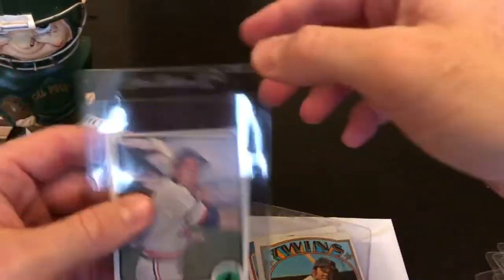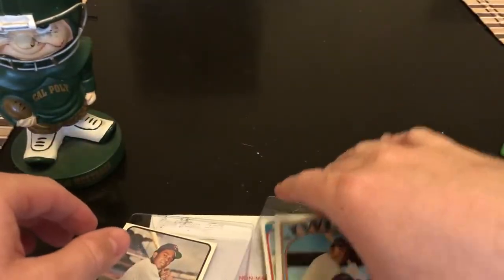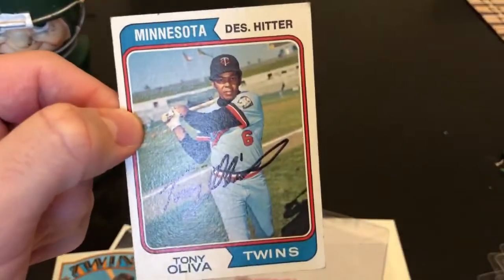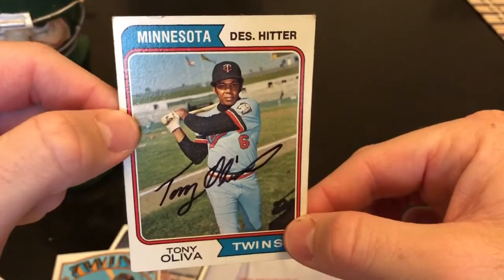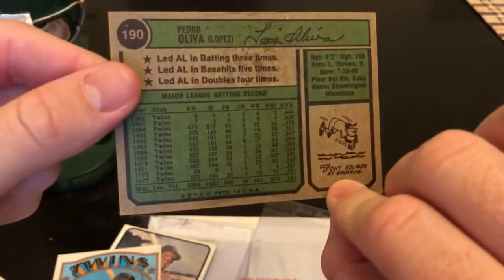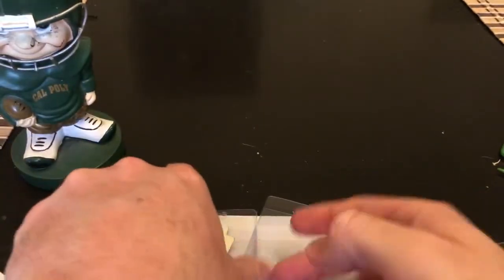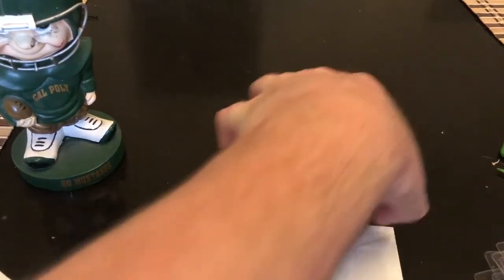I thought I sent him more than three cards. Anyway, I'll call this a success — one out of three. He signed the '74 Topps, nice thin black Sharpie. I had written those cards off, so it's cool to see them come back.